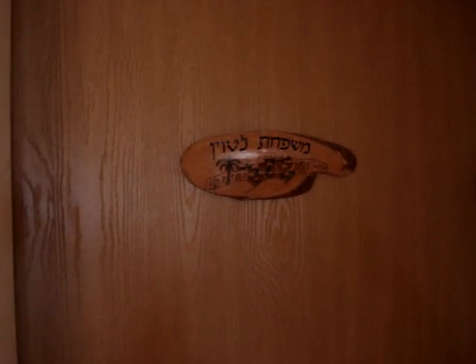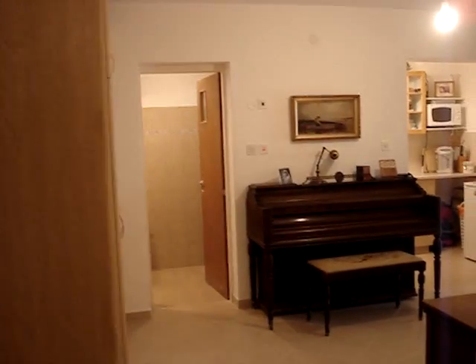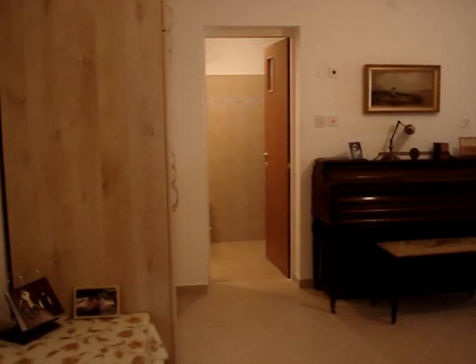We're going to attempt a walk-through of our new apartment. Here's our sign on the door, Mishpaka Lettvin. We're going to open the door. And here we are in our little entryway.